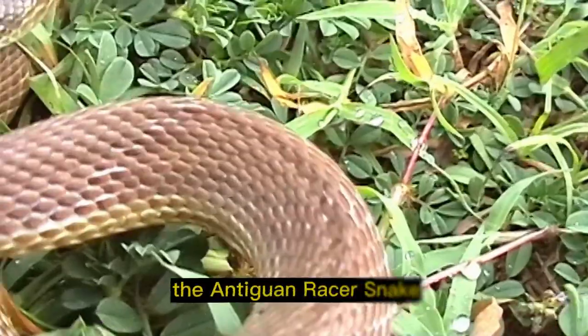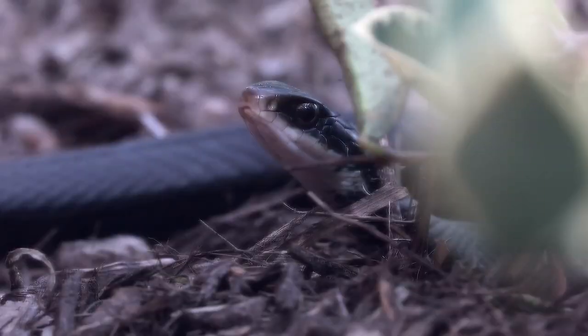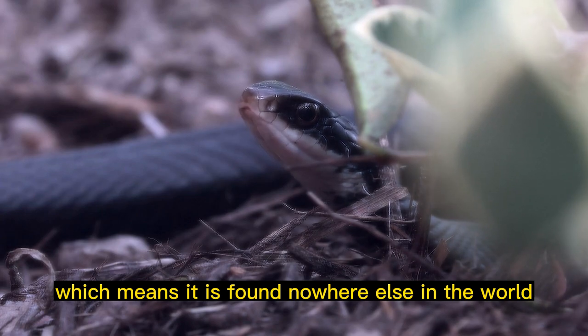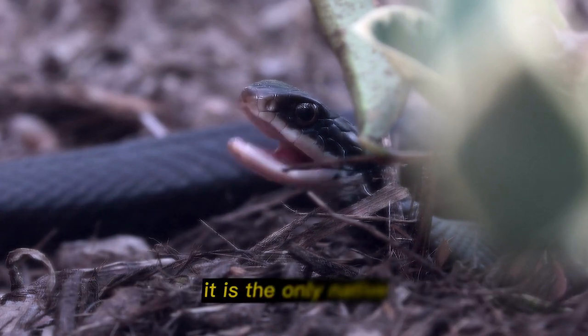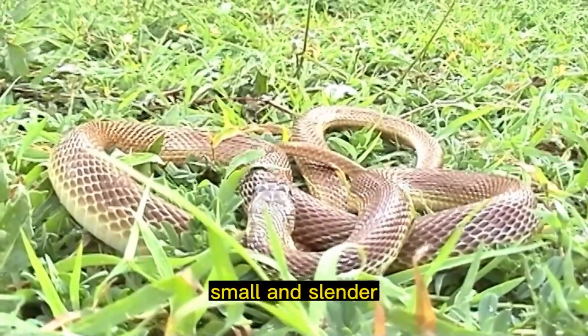Endemic species: the Antiguan racer snake is endemic to the island of Antigua, which means it is found nowhere else in the world. It is the only native terrestrial snake species on the island.